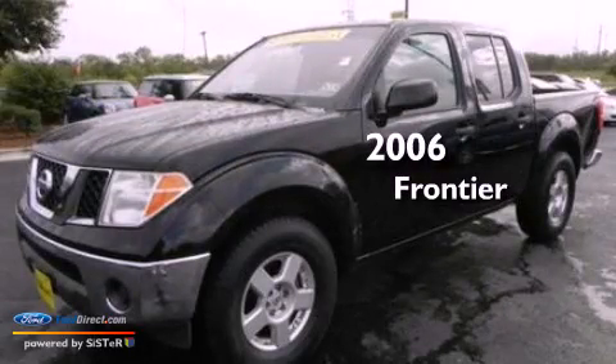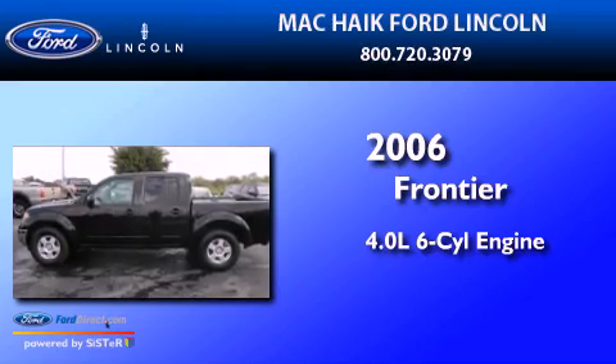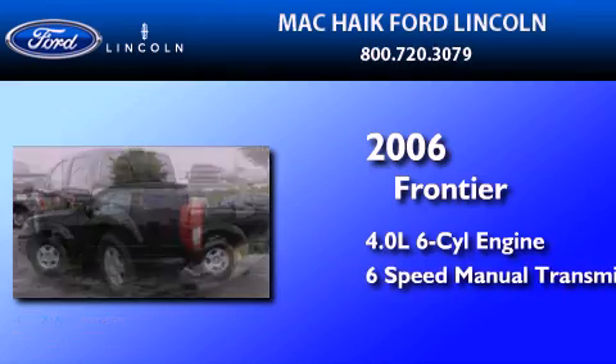This is a 2006 Nissan Frontier. It has a 4.0-liter six-cylinder engine and a six-speed manual transmission.